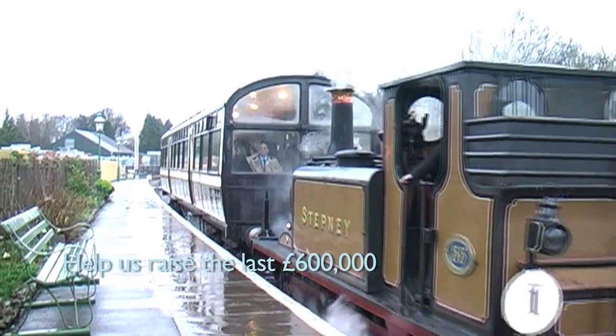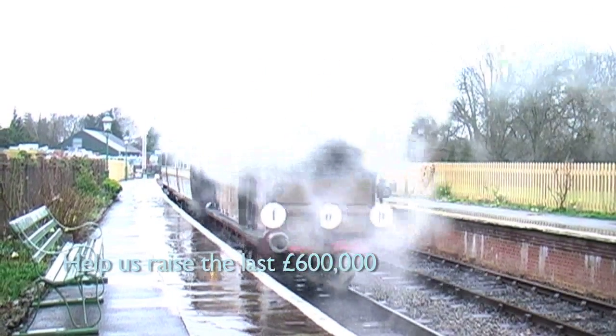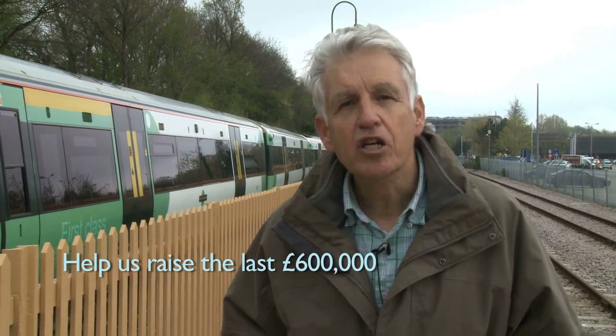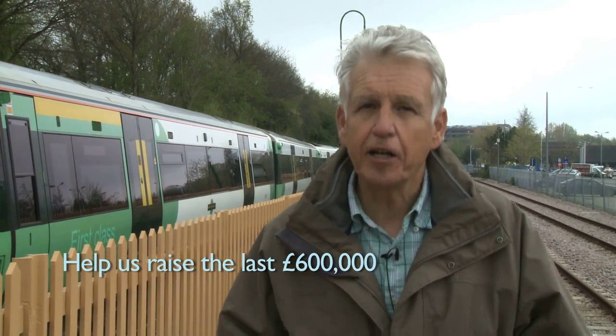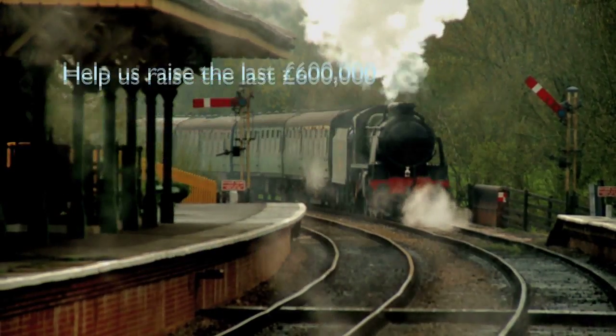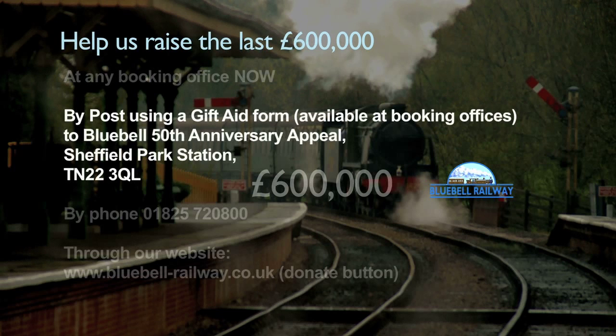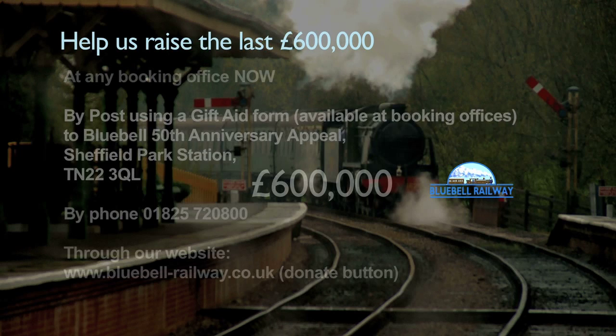We need another £600,000 before trains can run the full length of the line. With any luck and with your help, the first trains could be running through here in the spring of 2013, so do give generously for this final appeal. You can donate now at any booking office, or send money by post. If you're a taxpayer you can get a Gift Aid form from the booking office, which means we can recover tax. Send the donation to the Bluebell 50th Anniversary Appeal at Sheffield Park Station, TN22 3QL. Or you can phone us and make a donation giving us your credit card details — we're on 01825 720 800.